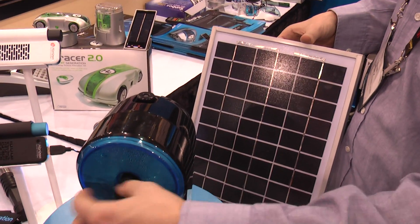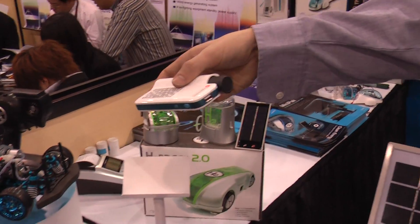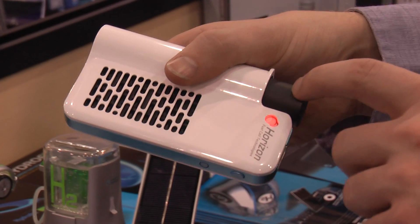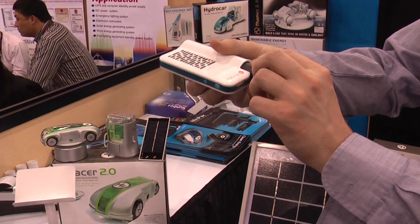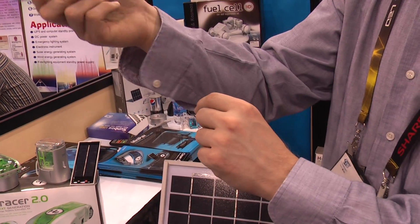You take that hydrogen canister — the hydro stick — and use it in the mini pack, which is for charging cell phones or powering USB devices. It's a portable unit. You can recharge these canisters hundreds of times, and it only takes one hour. There's 12 watt hours of energy per cartridge, so that should charge your cell phone two to three times.